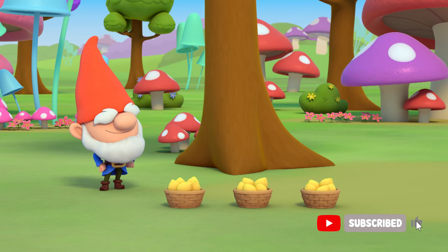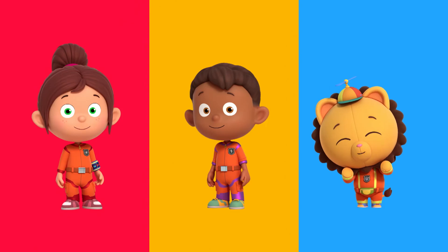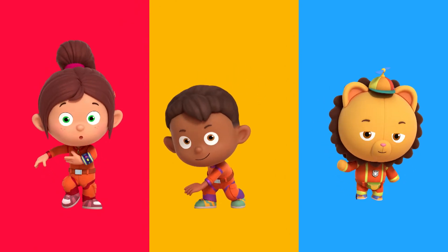Perfect! Three, two, one, problem gone. Thank you, Numbersquad. No problem, Mr. Mango. You can always count on Numbersquad.